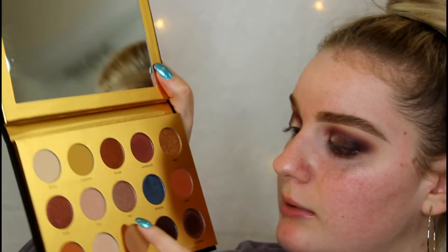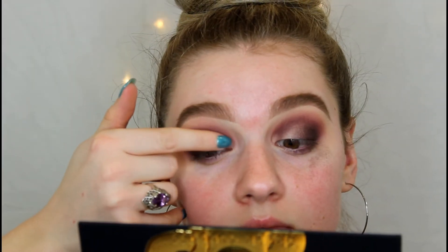Now I'm going to use my finger again and this time I'm going to use the shade Iris to put on the rest of my lid. That color is really pretty — I don't think I have a shimmery color like this in my collection.